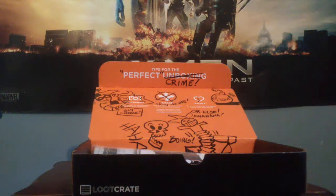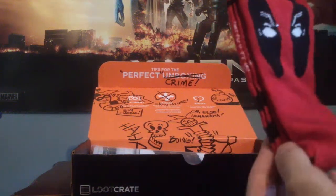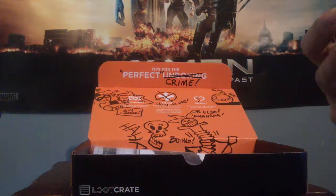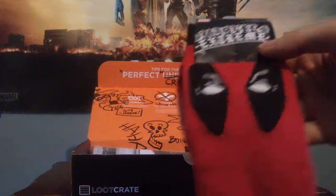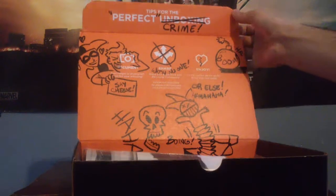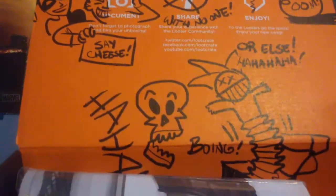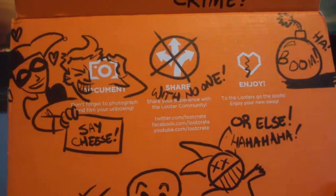Under that we have Deadpool socks. I've got a pair of Deadpool socks. Inside — I didn't even notice — it's all graffiti inside. That's really cool. Look at that, it's really cool.